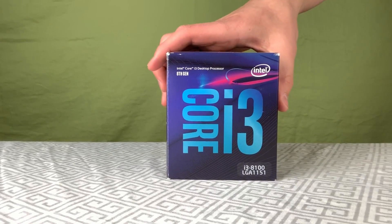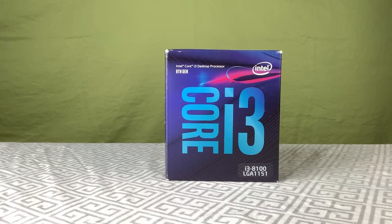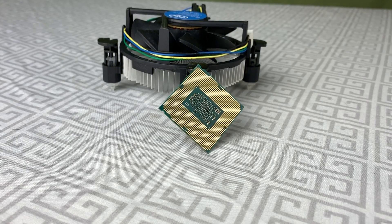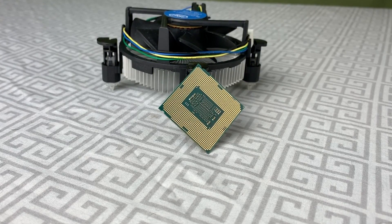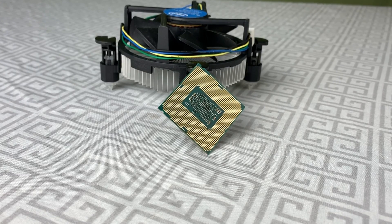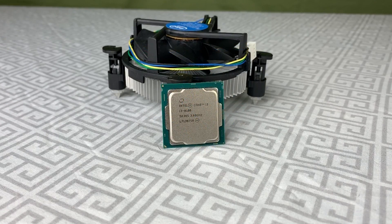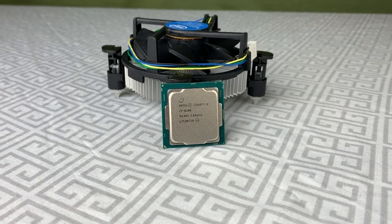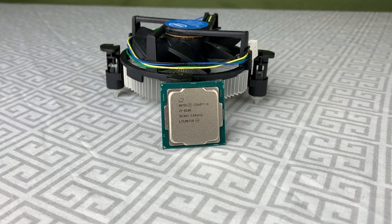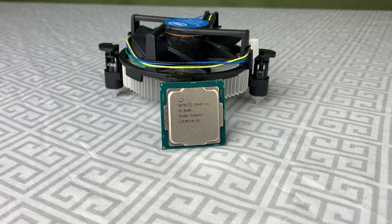This is the Intel Core i3-8100, which was the first quad-core budget-focused chip released by Intel on October 5th of 2017. This chip was developed primarily to compete with AMD's Ryzen 3 CPUs, which beat out the previous gen i3-7100 rather soundly in bench results and real-world performance. So Intel decided to boost the general specs of the 8th gen i3 series to more closely match the specs that the i5 line previously occupied.